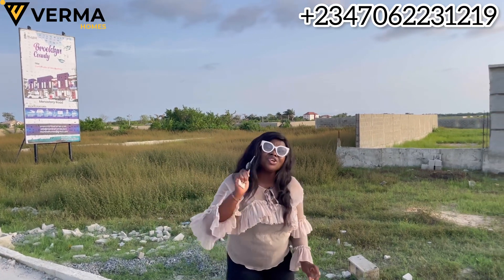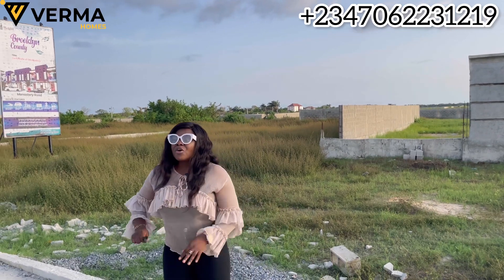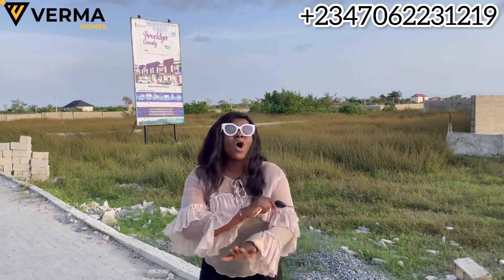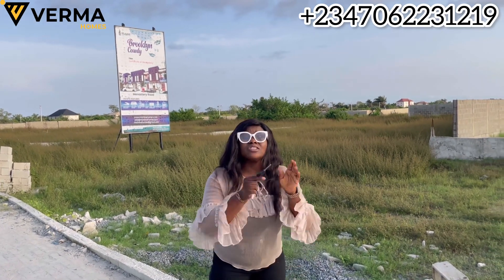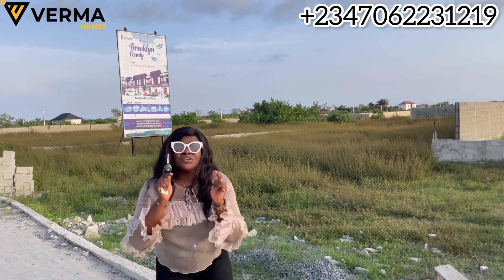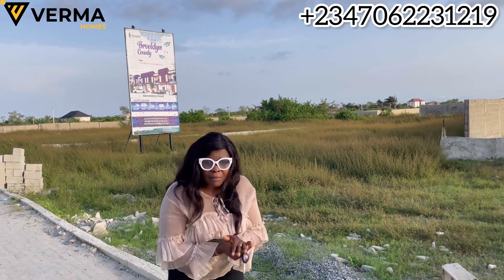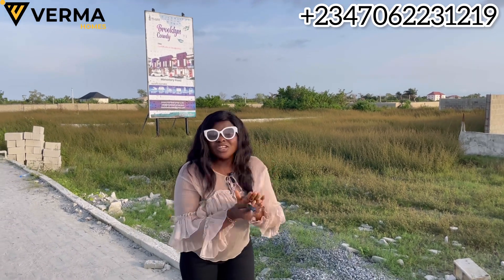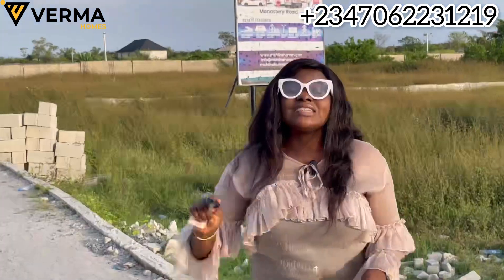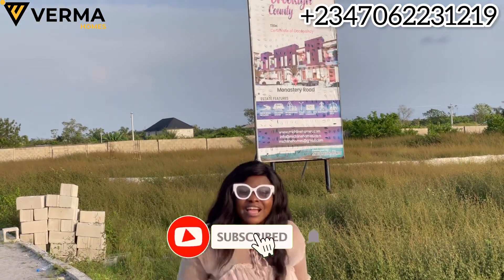What you should be doing right now is picking up your phone and calling me so you can benefit from this offer — 30 million naira for 500 square meters, and similarly priced for 300 square meters. You will get all your title documents, and your survey will be registered directly from the land registry. We are not giving you just a professional survey — we are giving you a registered survey with the stamp of the Surveyor General, registered directly from the land registry.